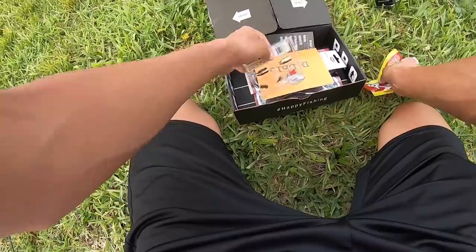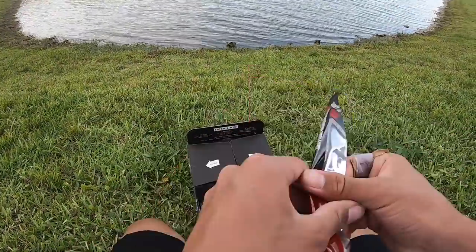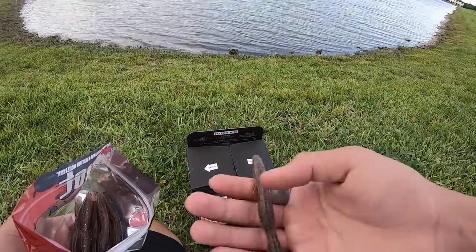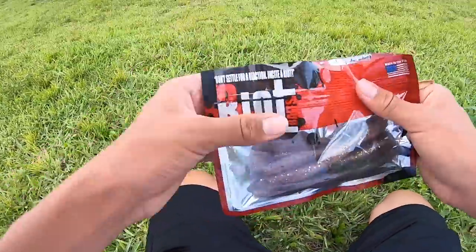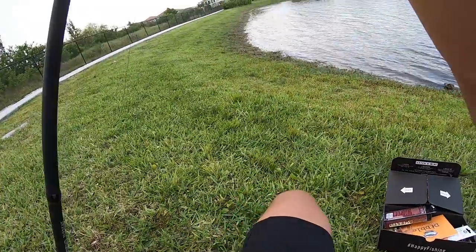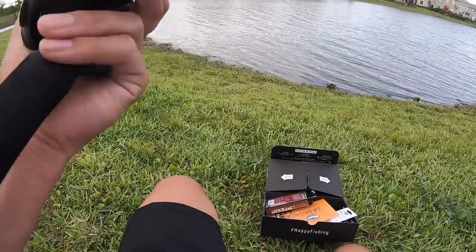I'm gonna start out easiest first — I'm gonna knock out these Riot Baits. They're pretty much just like Senkos. These look sick, this should be really easy. Let's tie up — got the PC Fun Phantom X reel, really sick reel guys. Let's tie up.